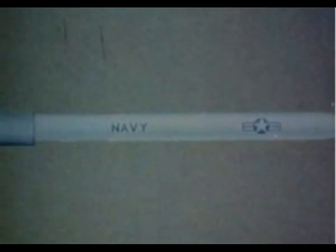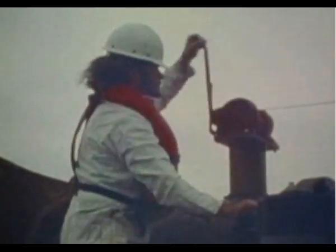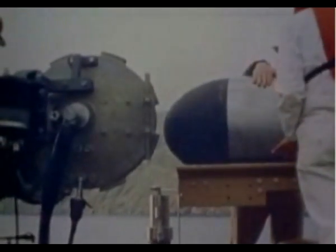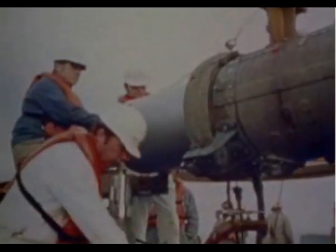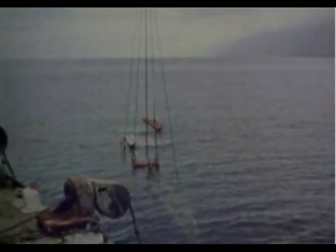At the Naval Undersea Center in California, the prototype cylinder underwent a series of tests. Tomahawk was positioned in a torpedo tube, submerged, and launched to verify the ejection sequence.